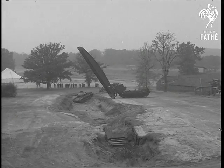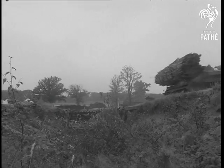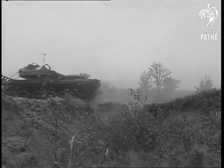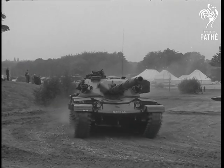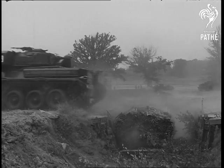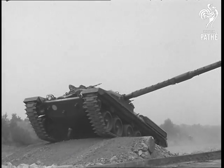A mechanical bridge layer demonstrates one way of getting over a problem, but there are other ways too. The Chieftain, one of the most advanced tanks in the world — over fifty tons of massive power.